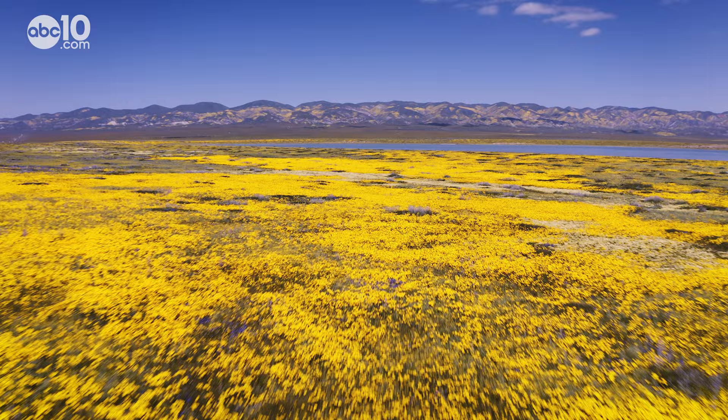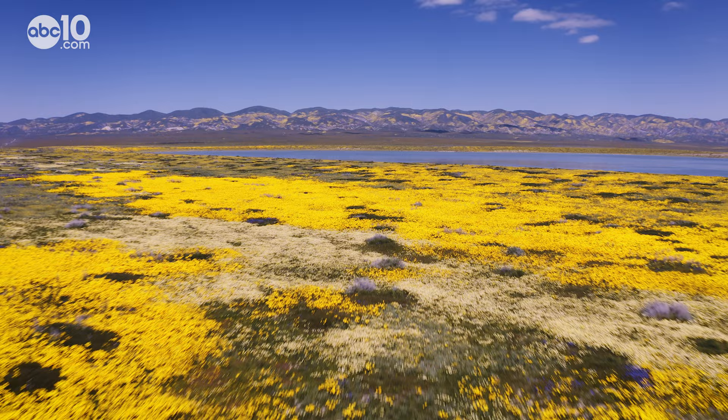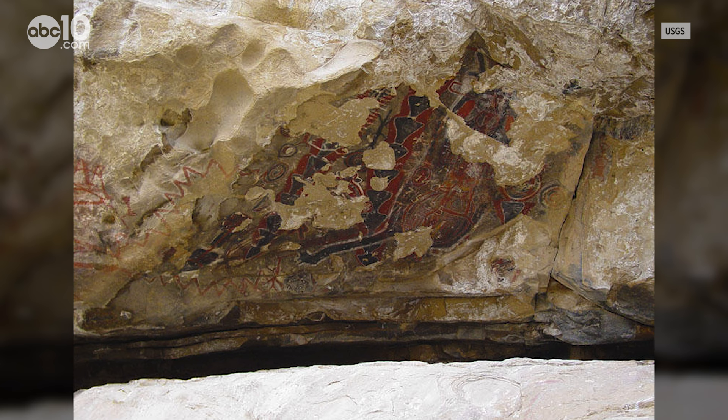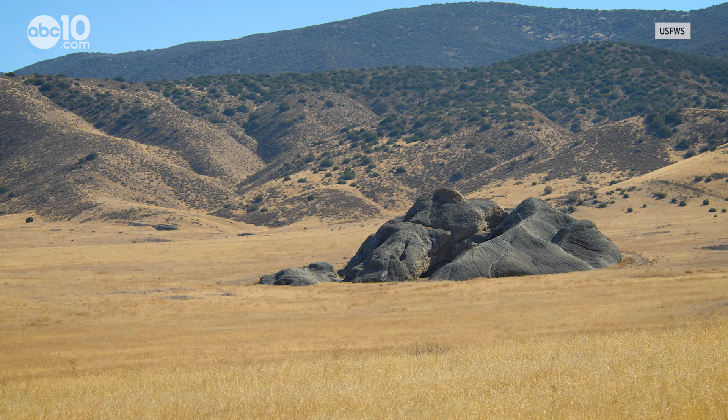The reason that these flowers grow so well in this area is because of its remoteness. Long before it was designated a National Monument, Carrizo Plain was a sacred place for Native Americans. Images on this outcropping known as Painted Rock date back three to four thousand years.